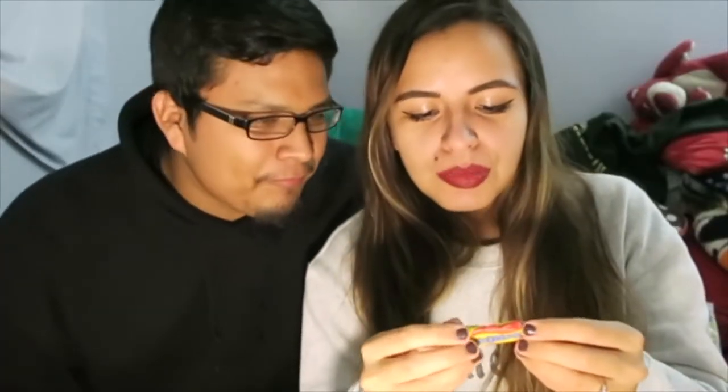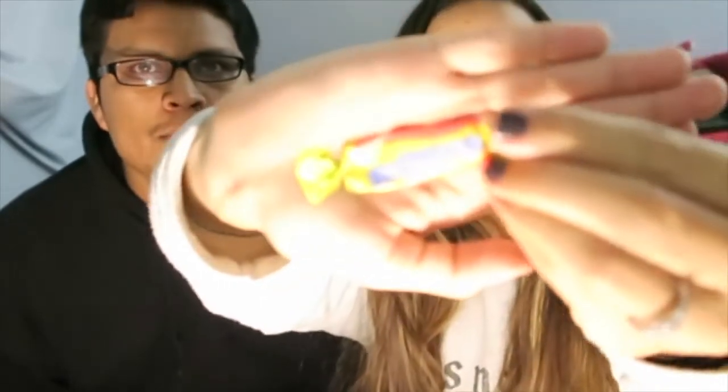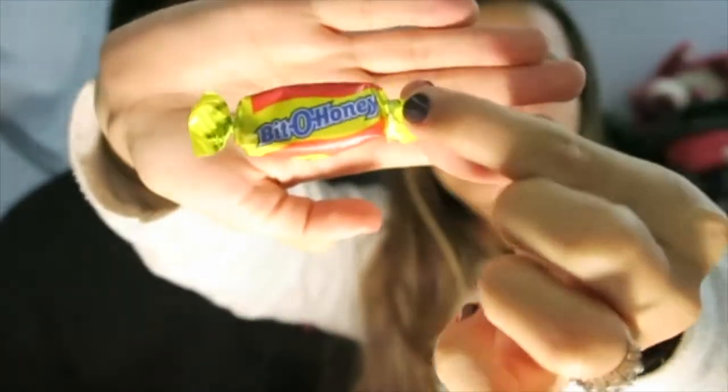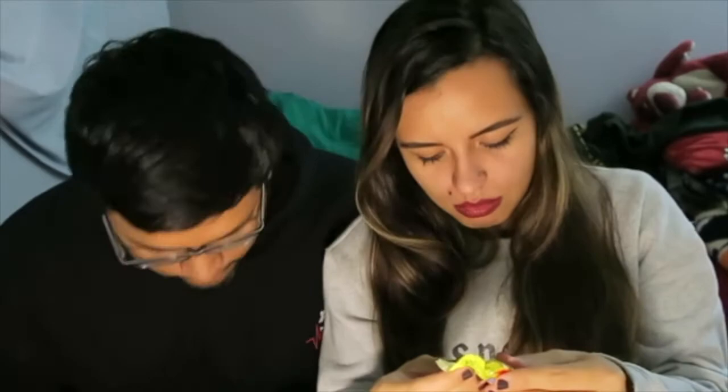Okay, next one is Bit-O-Honey. They still make these though, so it's not really that vintage — I mean, I guess it is. It's old. It just cracked in my hand. It smells like coffee. Coffee with milk — oh yeah, it's like toffee. Those toffee candies.